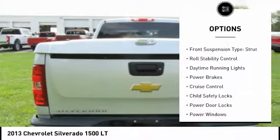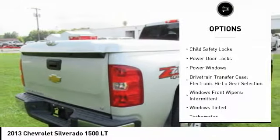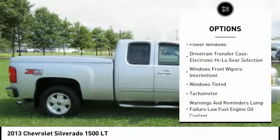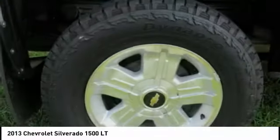Traction control, stability control, front suspension type: strut, roll stability control, daytime running lights, power brakes, cruise control, child safety locks, power door locks, power windows.